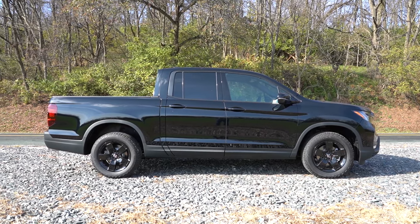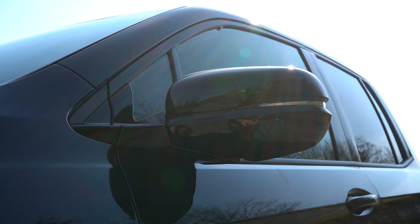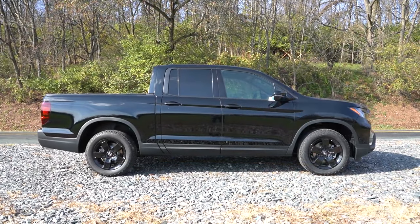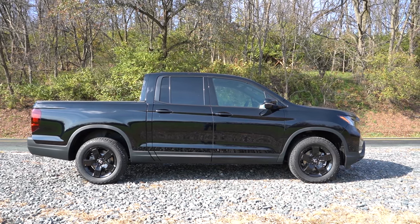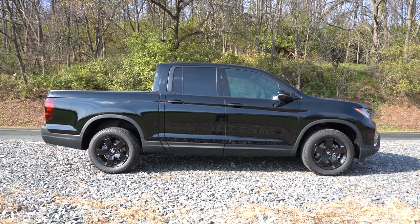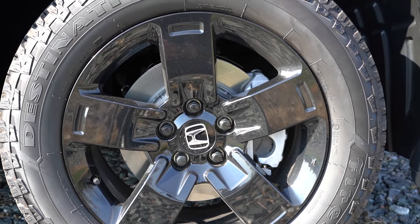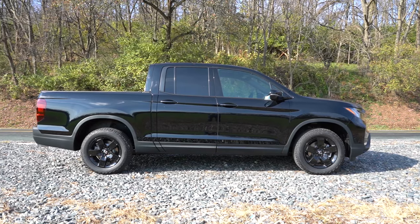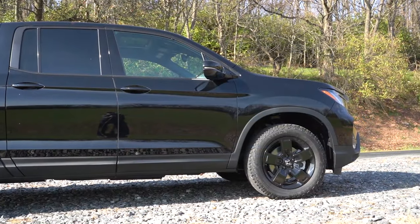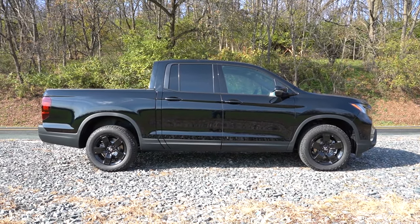Around to the side: you'll find gloss black or chrome window surrounds depending on configuration, gloss black or body-colored side mirrors, heated side mirrors for the RTL and up, and power-folding side mirrors for the Trail Sport and Black Edition. Wheels are 18-inch Shark Gray alloys on the Sport, 18-inch machine-finish alloys on the RTL, 18-inch Pewter Gray alloys on the Trail Sport, and 18-inch black alloys on the Black Edition. Skid plates come on the Trail Sport only.